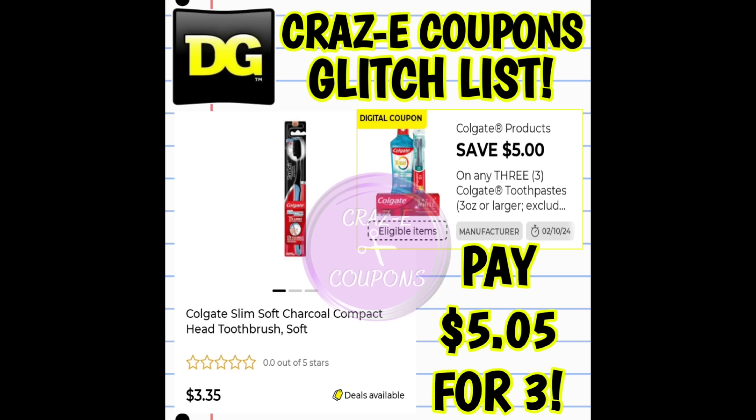We received a $5 off 3 on our Colgate products and this coupon is glitching — it's working on the charcoal toothbrushes priced at $3.35 each. After the coupon, you're paying $5.05 for three.